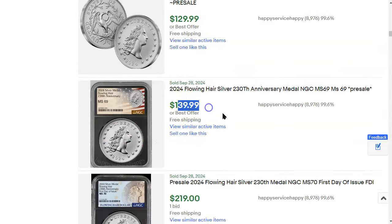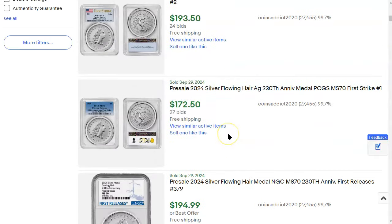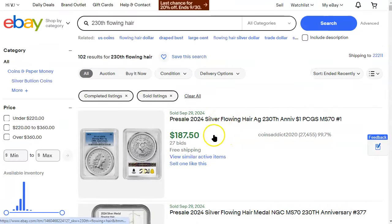People are willing to pay $180 to $200 for this in MS70, and that's probably going to be the going rate. Don't even ask me what the price will be for the privy mark gold coin — if they have it — and the privy mark silver medal. That's just going to be outrageous.